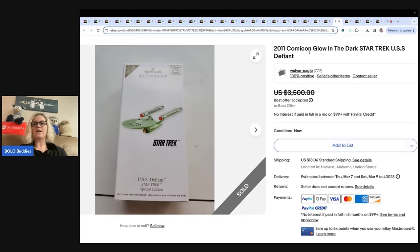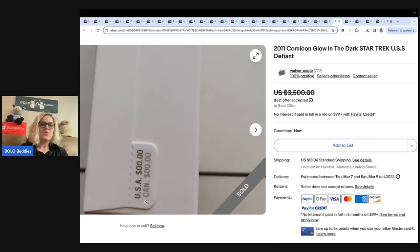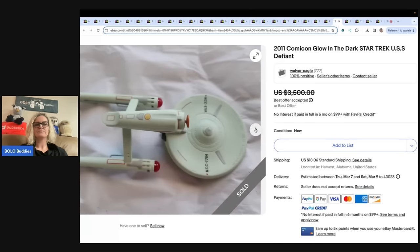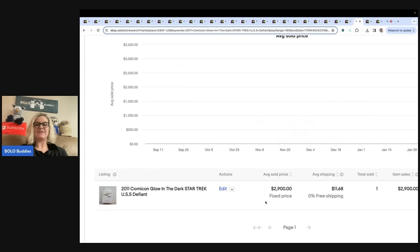Star Trek — 2011 Comic Con, glow in the dark, Star Trek USS Defiant. This special edition ornament is one of 700, issued for and only available at the 2011 New York Comic Con event. So again, it is a very special ornament. The original price was $0, meaning it may have been a giveaway if you attended the event. It sold for $2,900, and I verified that on Terapeak as well.